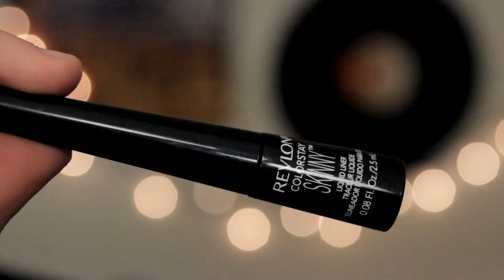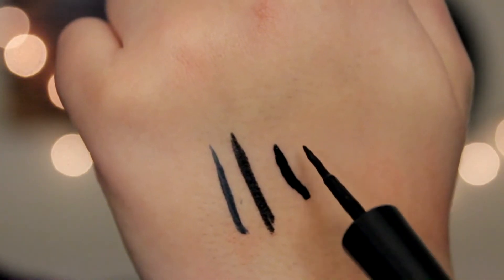What I normally use for winged eyeliner is the Revlon Colorstay Skinny Liquid Liner in Blackout. For some reason, I can't do winged eyeliner with a felt tip — I just can't do a felt tip for wings. It takes a really long time. I think the reason is I started out with liquid, so now trying to do felt tip is weird.